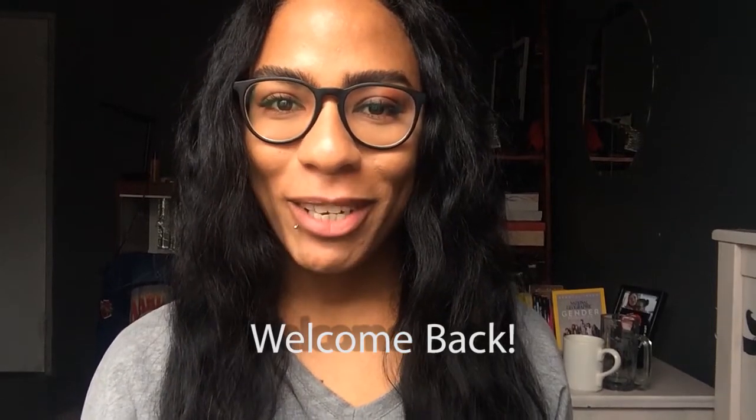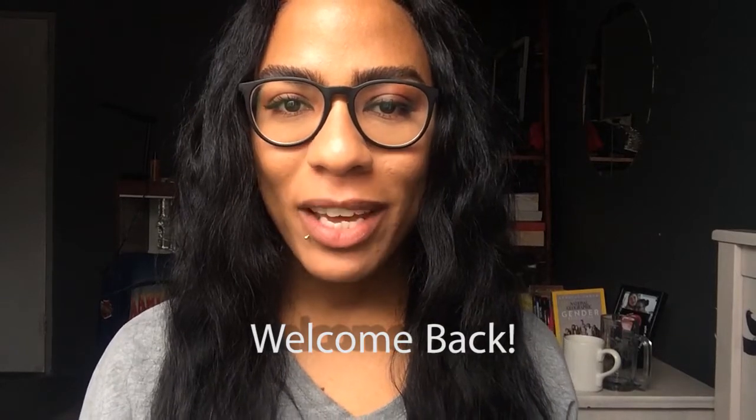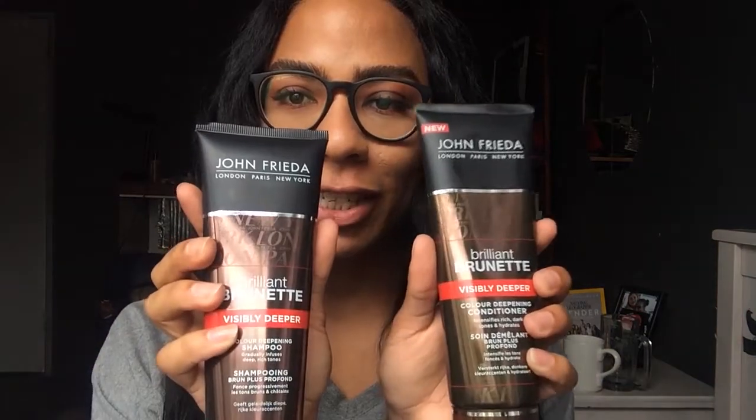Hi, welcome back to my channel. It's me, Sherzys Christ, aka Sher Peterson, and today we're going to be doing a first impressions review of John Frieda's Brilliant Brunette Visibly Deeper, their color-defying shampoo and conditioner.